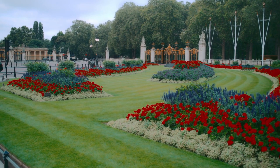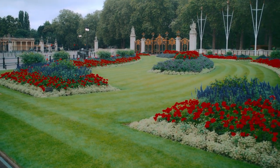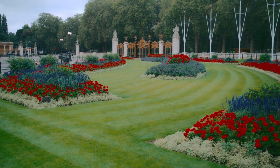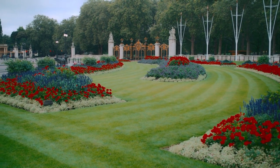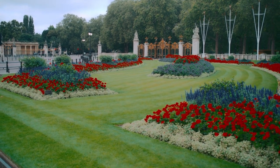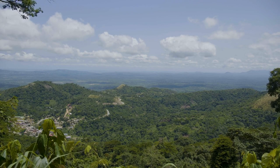St. Dunstan in the East — ruins reclaimed by nature. Explore the haunting beauty of St. Dunstan in the East, a medieval church transformed into a lush urban garden in the heart of the City of London. Tucked away amidst towering skyscrapers, these ivy-clad ruins are a poignant reminder of the city's resilience and regeneration. Wander through archways adorned with greenery, discover hidden alcoves amidst the ancient walls, and feel a sense of serenity wash over you in this peaceful sanctuary. It's a hidden gem where history and nature intertwine, offering a moment of quiet reflection amidst the urban chaos.